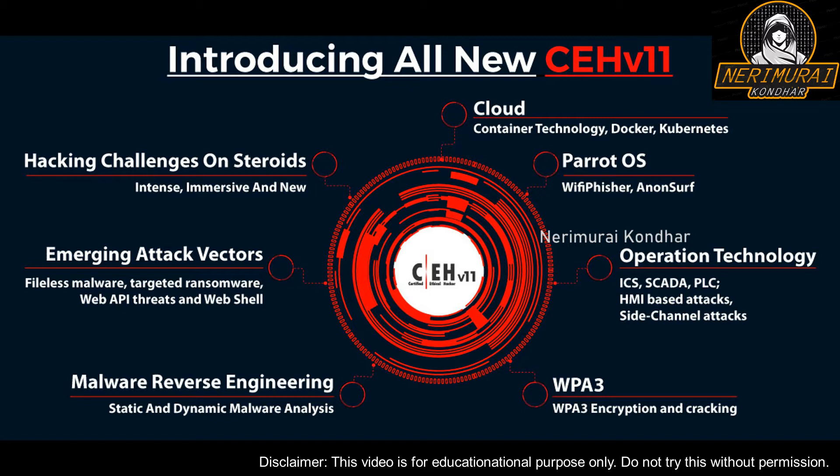Ethical hackers play a crucial role when it comes to safeguarding and protecting an organization's networks from unauthorized access. In today's digital era, there is a high demand for ethical hackers across the world and this demand is forecasted to grow. So if you want to become an ethical hacker, one of the most important certifications you must possess is the CEH certification.